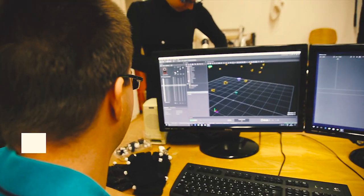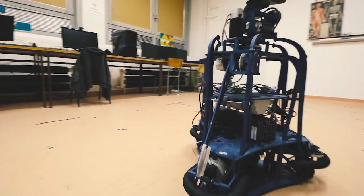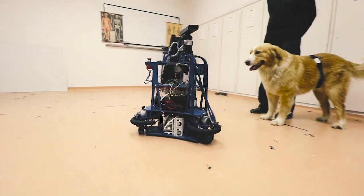Welcome to our Motion Analysis Laboratory. Our state-of-the-art motion capture system allows us to track the position of single markers, rigid bodies, and skeletons.